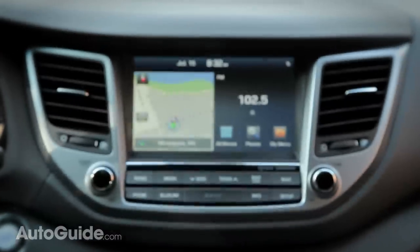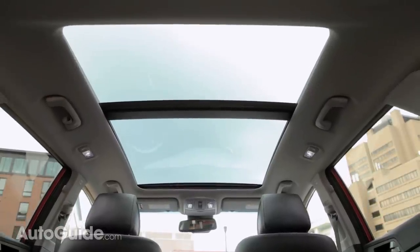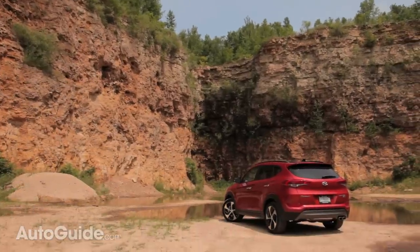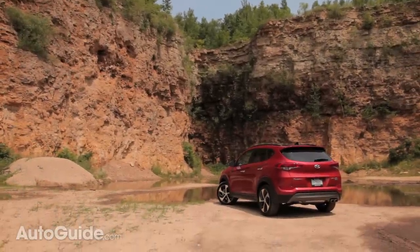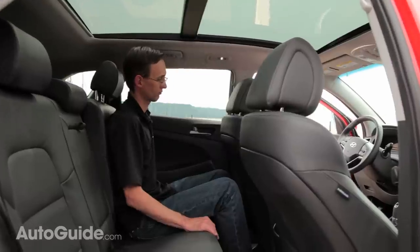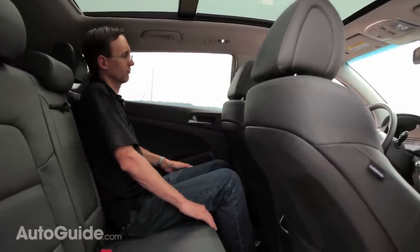Available luxury amenities include a navigation system with an eight-inch display, and you can get a gigantic panoramic glass roof as well. As for the back seat, it fits my six-foot frame quite nicely — plenty of room. The seat cushion is at a nice height, and the backrests adjust at the pull of a lever. It's super easy to find a comfortable position, and you'll be that way for many hours.